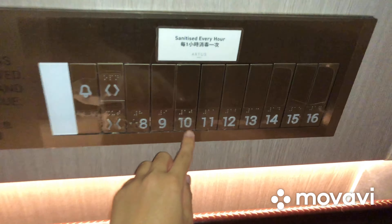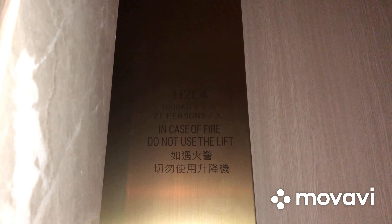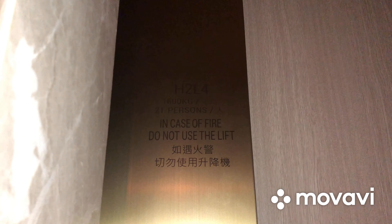Now let's go back down to 10 and end the video there. Capacity is 1,600 kilograms and 21 persons. Here we are back at 10 and that's it.